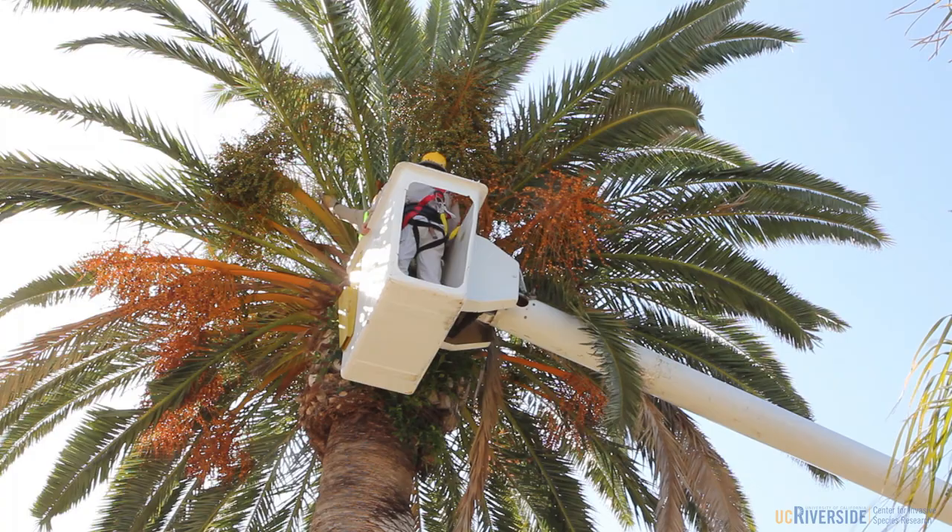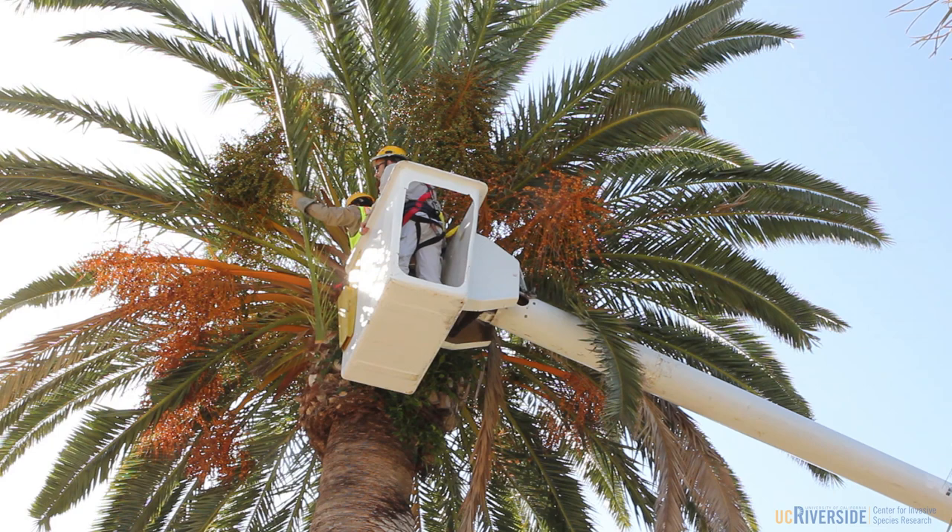Here you can see a cherry picker that was used to lift two of us up into the crown of the palm tree, and once up there we removed fronds by cutting to make an observation window.